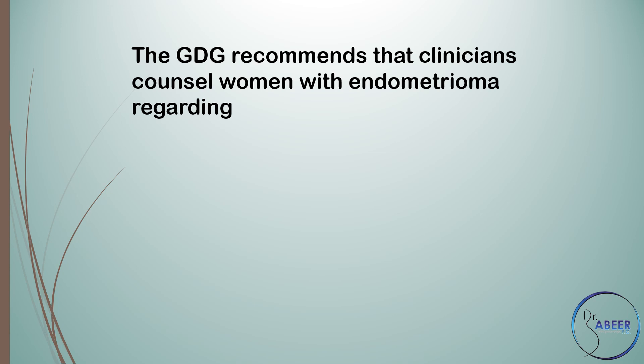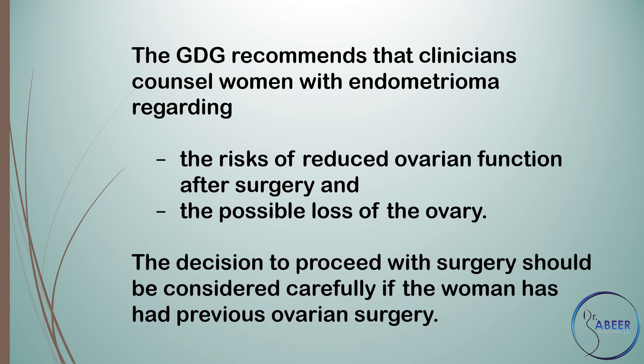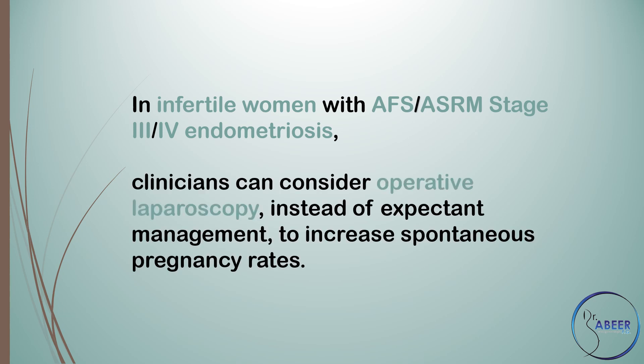The guideline development group recommends that clinicians counsel women with endometriosis regarding the risk of reduced ovarian function after surgery. The decision to proceed with surgery should be considered carefully if the woman has had previous ovarian surgery. In infertile women with AFS/ASRM stage 3 or 4 endometriosis, clinicians can consider operative laparoscopy instead of expectant management to increase spontaneous pregnancy rates.